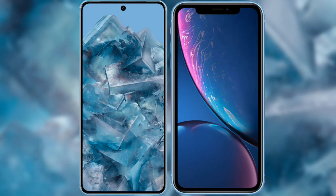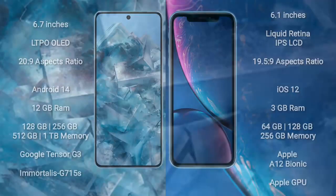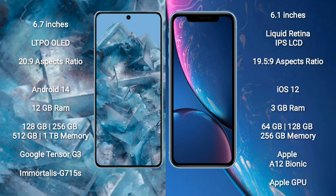I will compare the new Google Pixel 8 Pro with iPhone XR. Google Pixel 8 Pro comes with 6.7 inches LTPO AMOLED display and aspect ratio 20:9. iPhone XR comes with 6.1 inches Liquid Retina IPS LCD and aspect ratio 19.5:9.